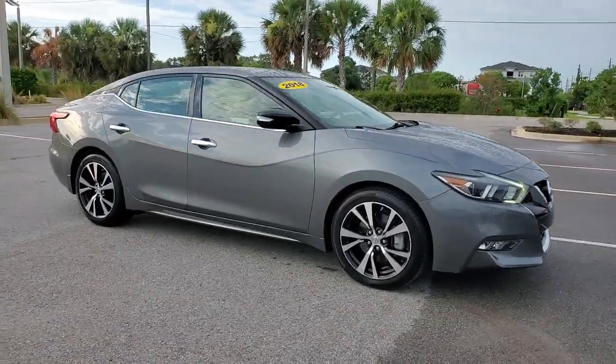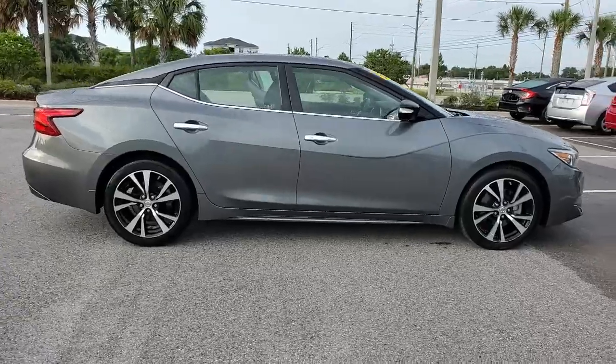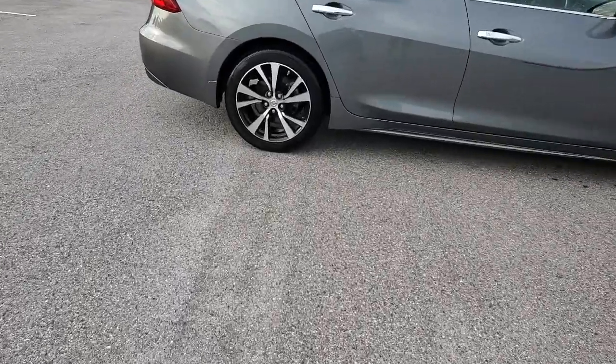Here is a wonderful 2018 Nissan Maxima. This vehicle still has fewer than 15,000 miles on the clock, so it won't last long.